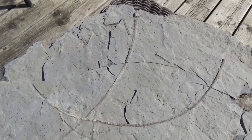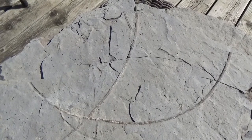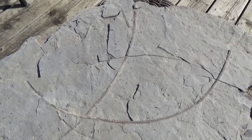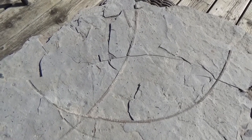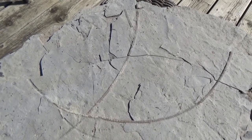Crinoids have been more commonly referred to as sea lilies. They've been called sea lilies because their shape resembles a flower, and for a long time were mistakenly thought to be a plant, but they are actually animals.